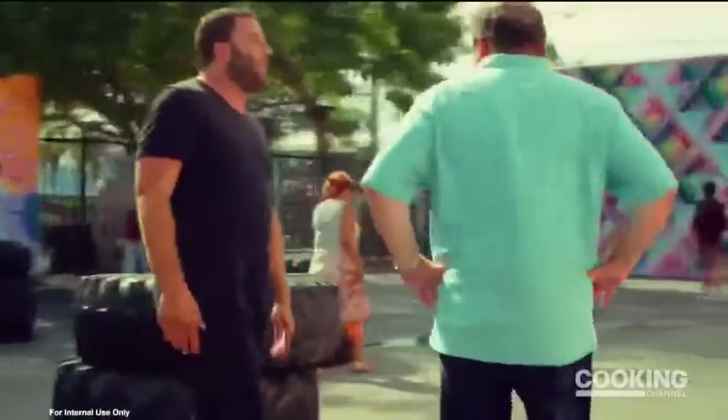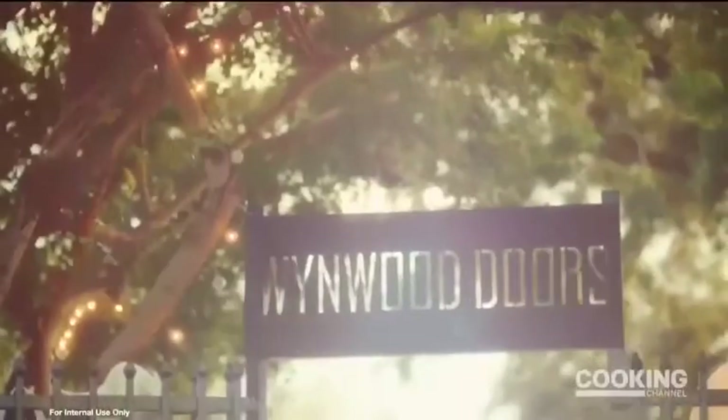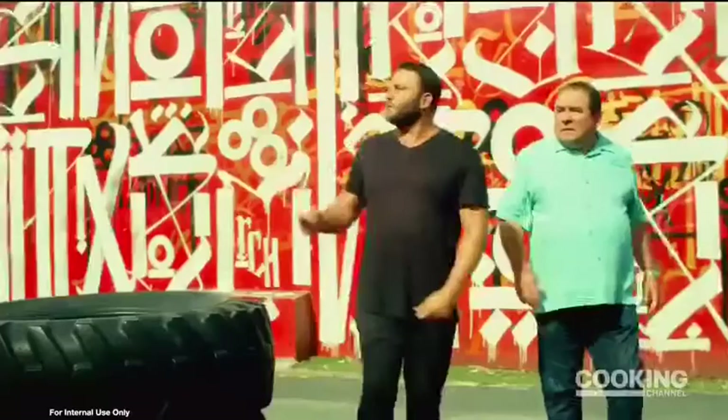While Isabella couldn't join us, David introduced me to the cutting edge street art at Wynwood Walls. It just keeps going. Such a special place.